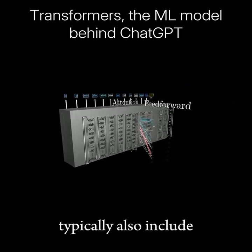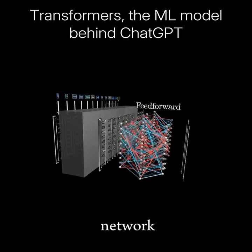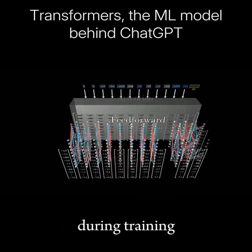Transformers typically also include a second type of operation known as a feed-forward neural network, and this gives the model extra capacity to store more patterns about language learned during training.